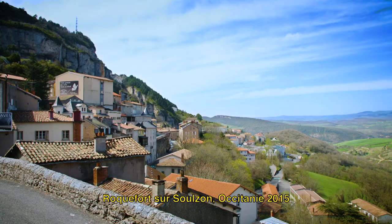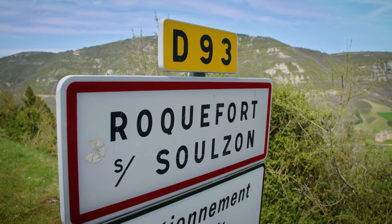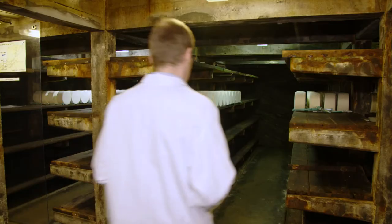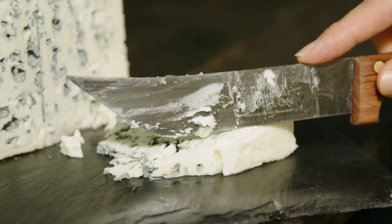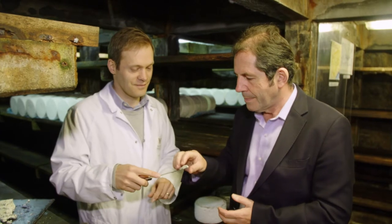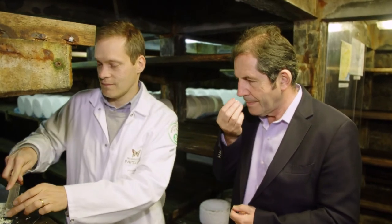Nestled against the rocks at an altitude of 600 meters, the historic village of Roquefort-sur-Soulzon is the home of one of the most emblematic French cheeses, the delicious blue Roquefort. This Roquefort looks so perfect. It is the result of a thousand years of savoir-faire. It's a privilege to taste it where it's made.